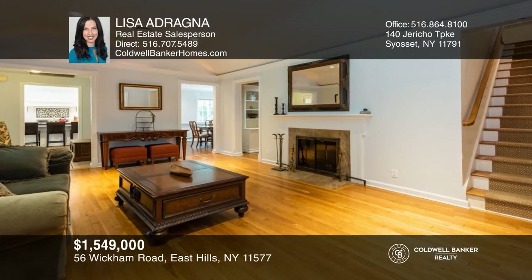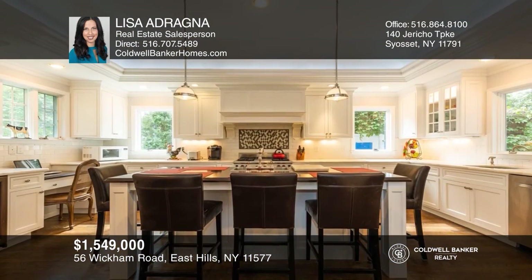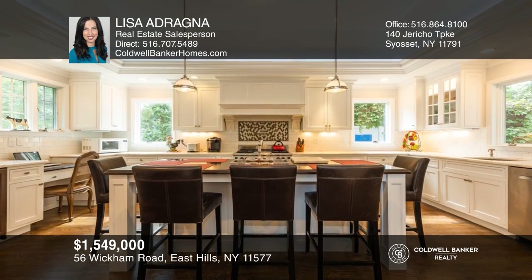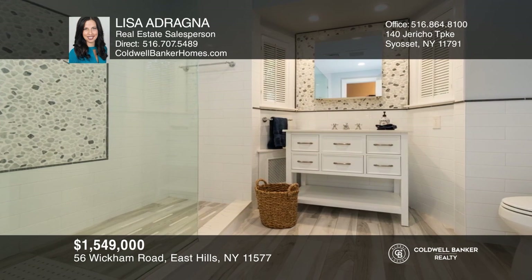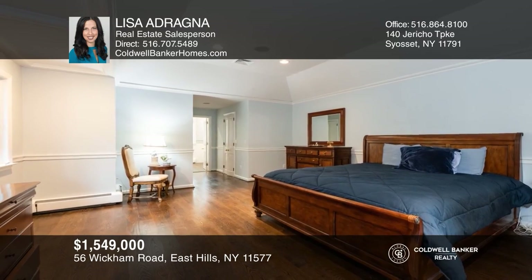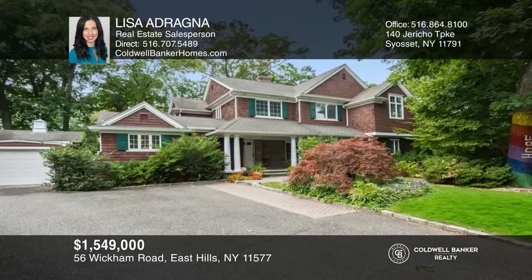This picturesque colonial is tastefully renovated with charm and flair. The spacious 3,424 square foot home offers five bedrooms, four baths, an impressive open kitchen with marble countertops, gorgeous renovated bathrooms, a primary bedroom suite with a stunning bath, finished lower level and a serene backyard oasis. See this beautiful home yourself by scheduling a tour with Lisa Adragna.